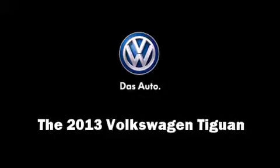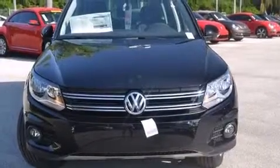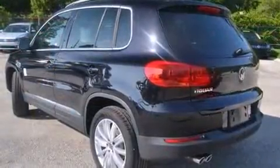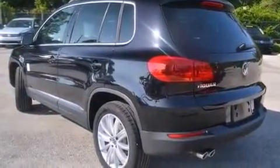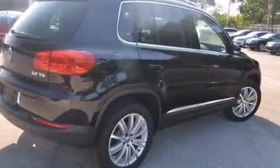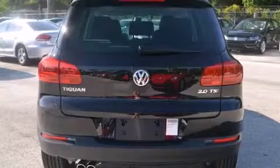Take command of the road in the 2013 Volkswagen Tiguan. It features a front-wheel drive platform, an automatic transmission, and a 2-liter 4-cylinder engine. The engine breathes better thanks to a turbocharger, improving both performance and economy.